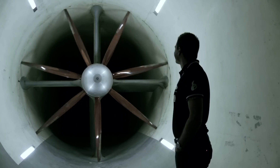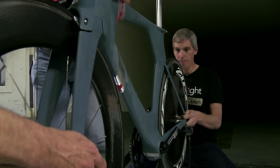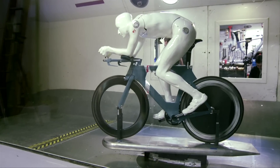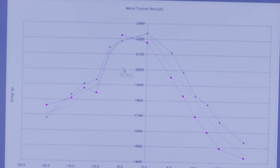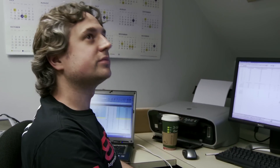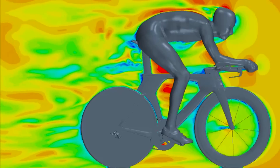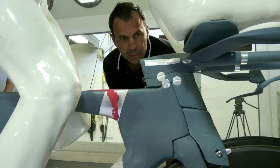For Cervelo, the wind tunnel is a tool to help develop better bikes. They went so far as to laser scan Dave Zabritsky so they could create Foam Dave, who helps them understand the interaction between the bike and rider. Using the same scanned data, they also created Virtual Dave for use in their computational fluid dynamics software, which helps Cervelo stay on the cutting edge of aerodynamic innovation.